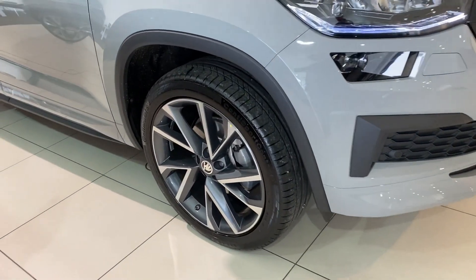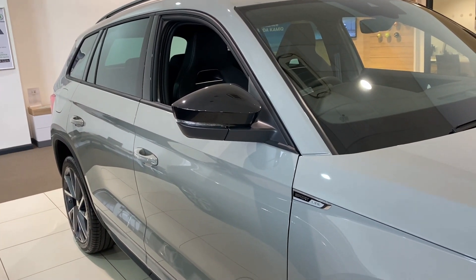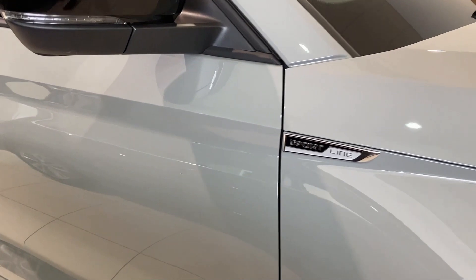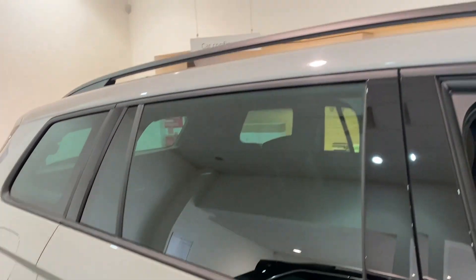On the side you've got some gorgeous alloy wheels, black gloss door mirrors that are also heated and folding, the Sports Line badging on the side, keyless entry, privacy glass towards the rear, and black roof bars on top.